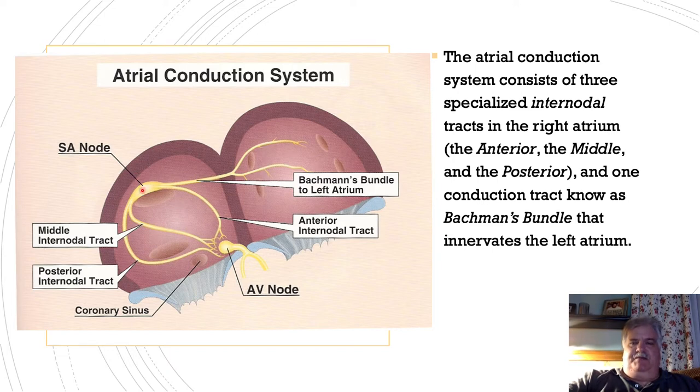The SA node is the primary pacemaker, or the pacemaker of the heart. Its intrinsic rate is 60 to 100 beats per minute.